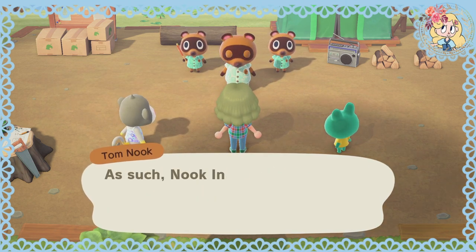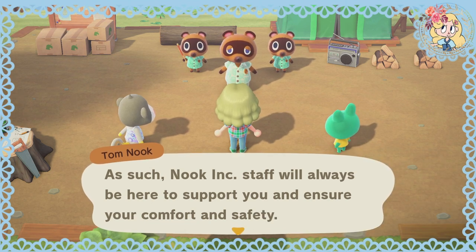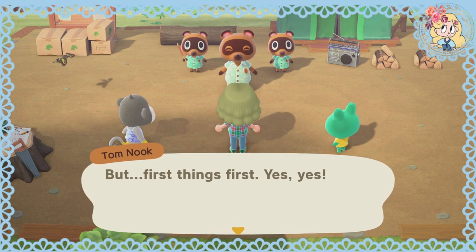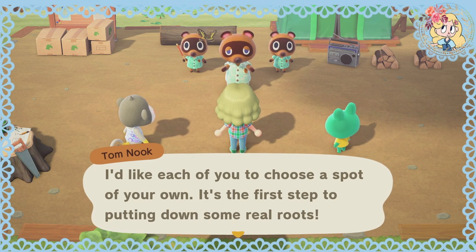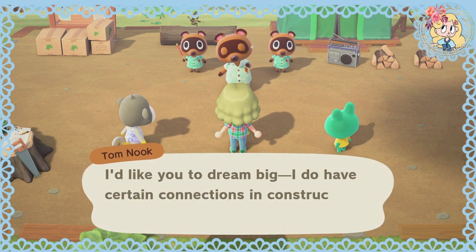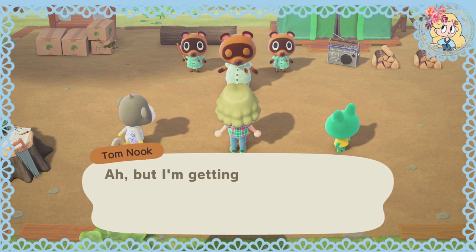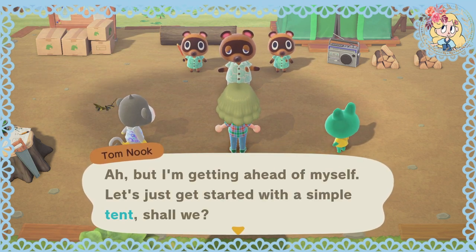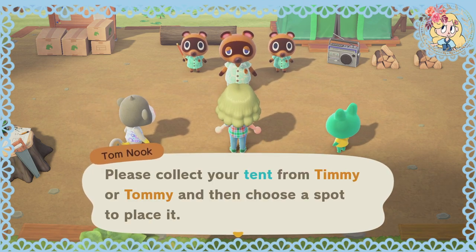This is a package deal, and as such, Nook Inc. staff will always be here to support you and ensure your comfort and safety. But first things first — I'd like each of you to choose a spot of your own. It's the first step to putting down some real roots. I'd like you to dream big. I do have certain connections in construction and real estate, but let's just get started with a simple tent, shall we? Please collect your tent from Timmy and Tommy and then choose a spot to place it.